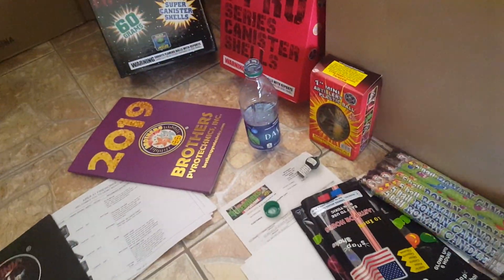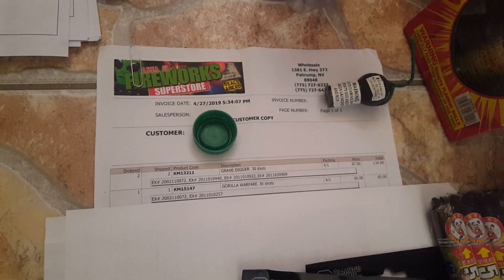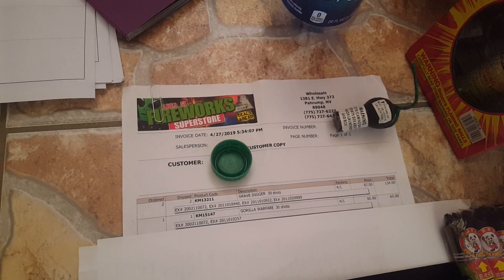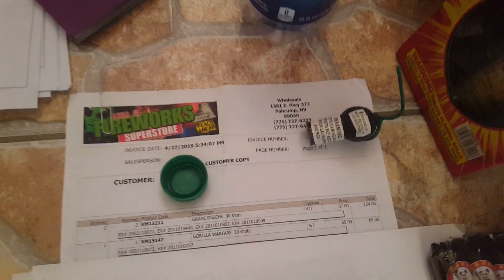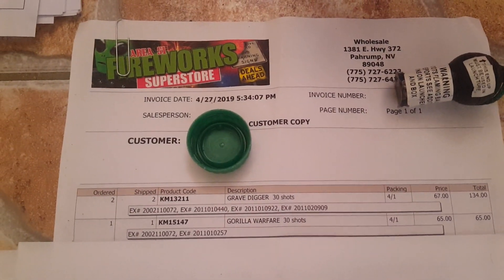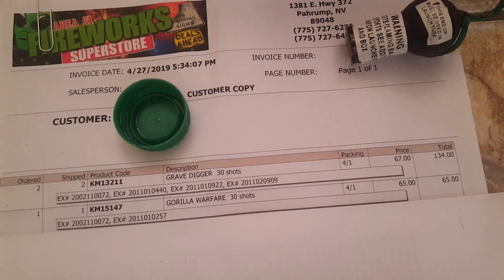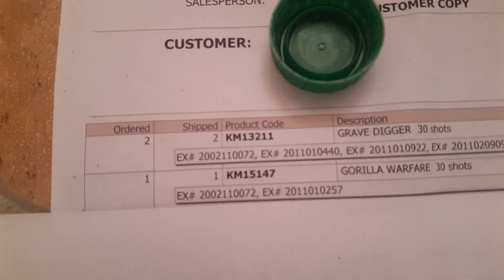Before I get started, I wanted to point out something pretty cool about Blackjack Fireworks and Area 51. They actually price match, and since they don't charge tax on wholesale, they actually price beat. Red Apple had Grave Digger for $67 and Guerrilla Warfare for $65, so I got Area 51 to price match. Area 51 had it in stock — every now and then Blackjack will too, but not this time. I ended up saving like a good five or six bucks per case. Got two cases of Grave Digger and one case of Guerrilla Warfare.